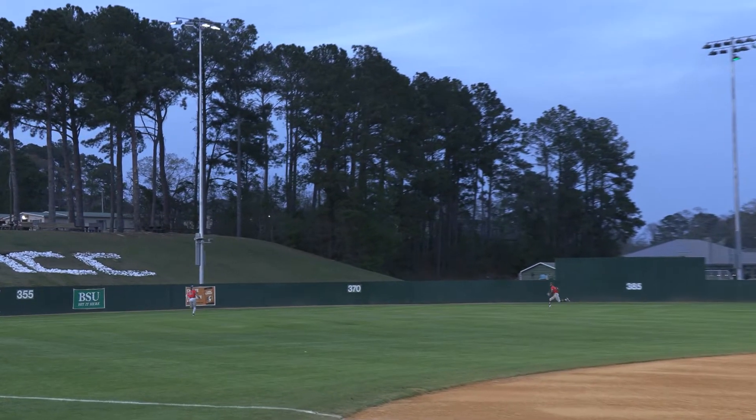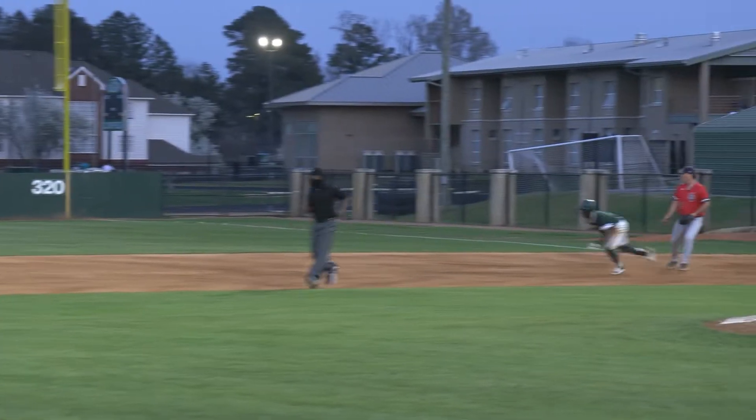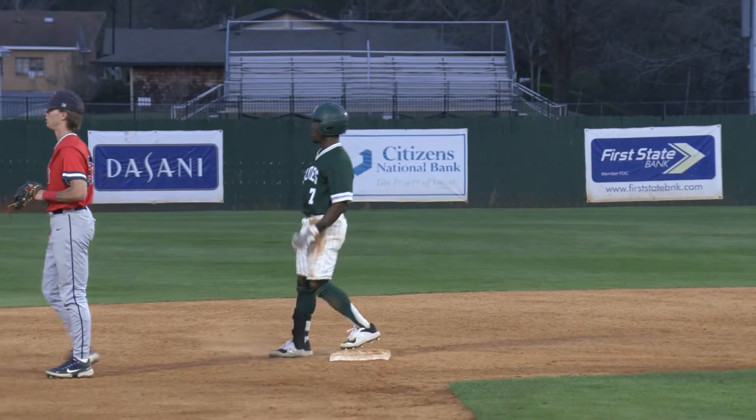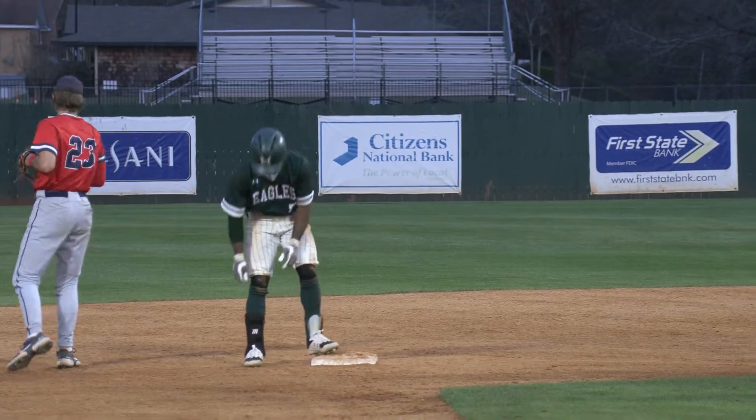Here's the first pitch from Peel. That's driven out toward left center field, back toward the wall, and that is going to take a hop off the wall. Collier tripped around first base but he's going to camp out at second with the leadoff double. Keyshawn jumps on the first pitch.